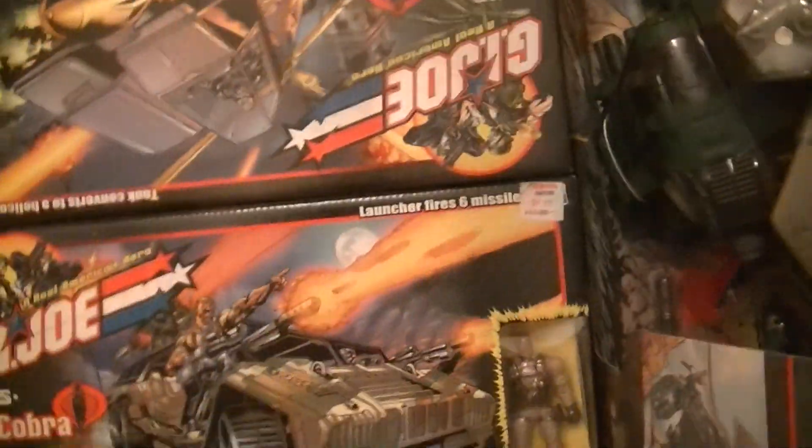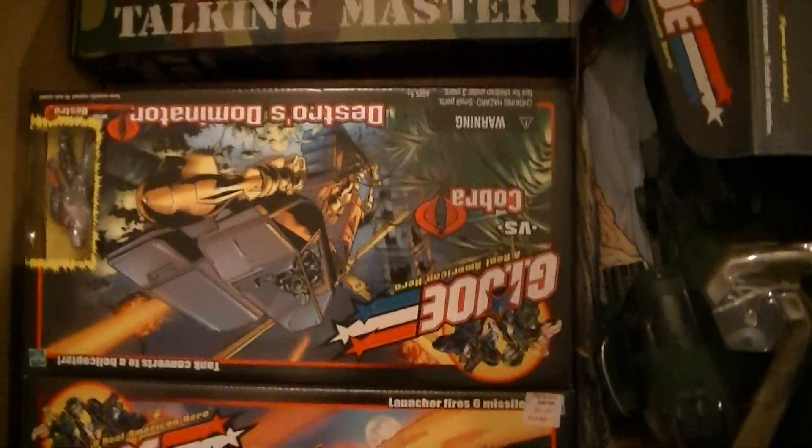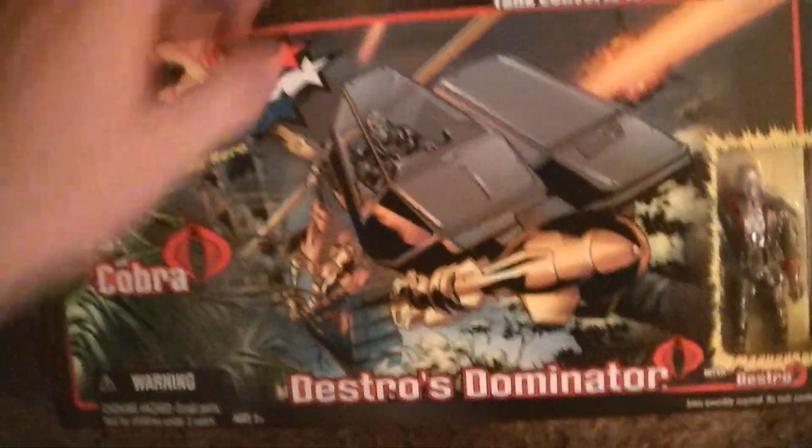Destro's Dominator. I wonder how much stuff I got in here — might just have to take everything out to show you guys. I'm just going to take this out so you can see. It's a pretty big vehicle — yeah, Destro's Dominator. That one was pretty badass.